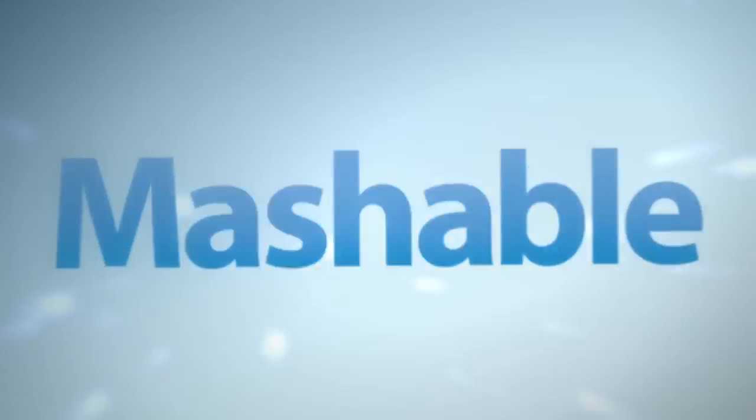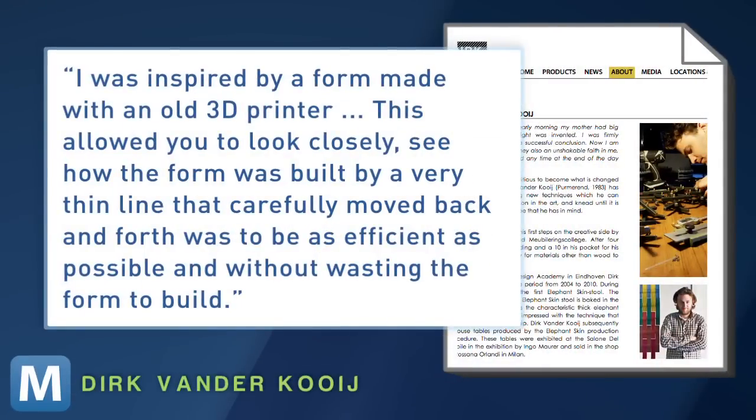Koei would refer to his printer as more of a robot, which he bought and reprogrammed himself to sculpt his seats. The idea came while he was a student preparing for graduation — he was inspired by a form made with an old 3D printer.